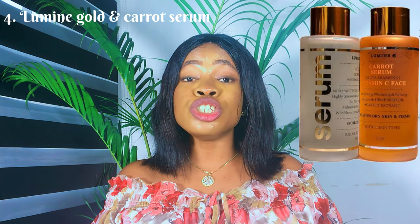The fourth serum on my list is the Lumine Gold and Carrot Serum. This serum comes in two different variants — Gold and Carrot. The Lumine Carrot Serum is suitable for people with dry skin, while the Lumine Gold is suitable for all skin types. The Carrot Serum contains vitamin C while the Gold does not. Adding either of these serums to your body lotion will help give you that fair glowing complexion.